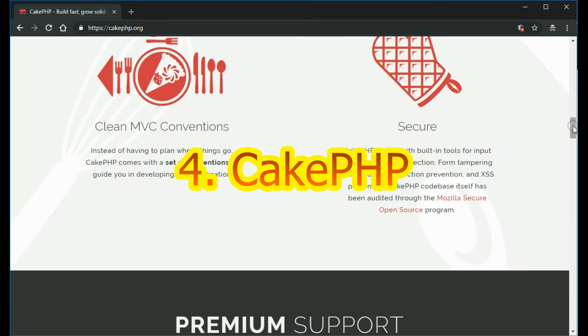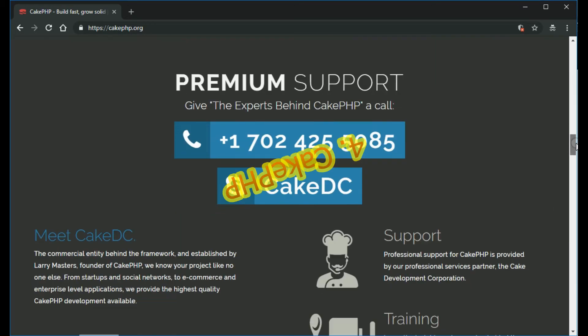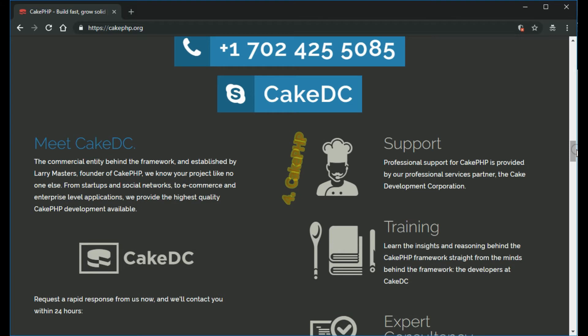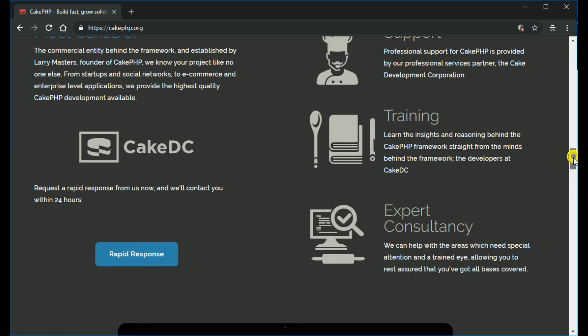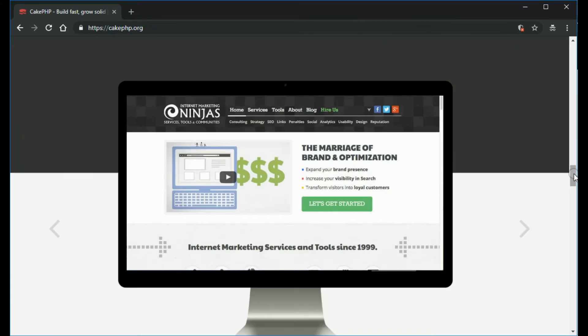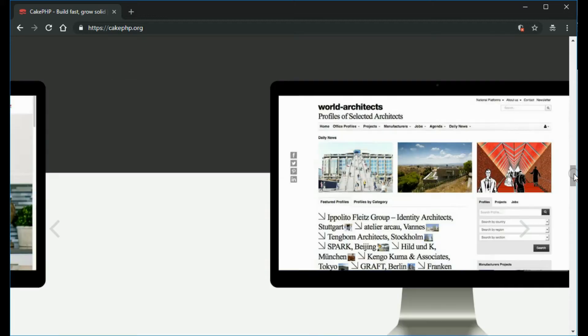It makes a good choice for commercial applications due to security features that include SQL injection prevention, input validation, cross-site request forgery (CSRF) protection, and cross-site scripting (XSS) protection. Some key features include a modern framework, fast builds, proper class inheritance, validation, and security. In addition, CakePHP provides great documentation, many support portals, and premium support through Cake Development Corporation.